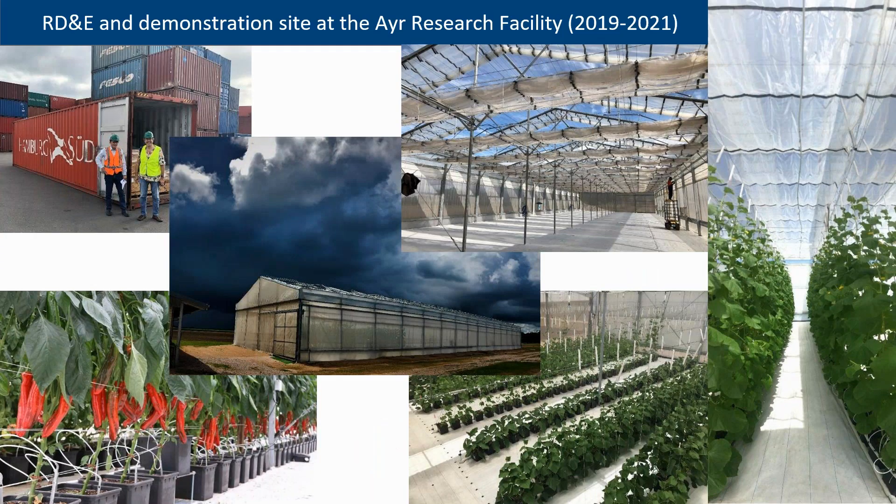The structure we put at Ayr had to fit the conditions of our climate — we wanted something with very good ventilation and something where we can retract all the cladding in case of a cyclone. We have grown many crops there: capsicums, beans, specialty melons, cucumbers, tomatoes, and eggplants, with good success.